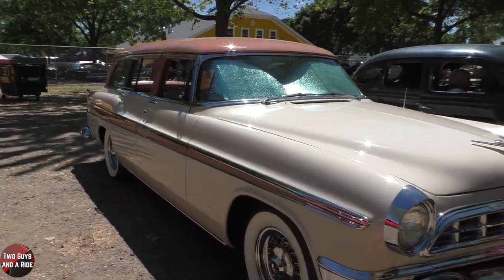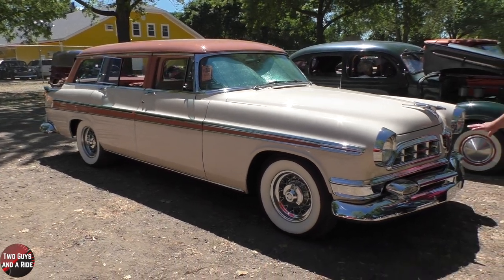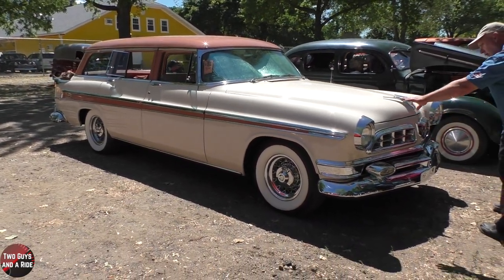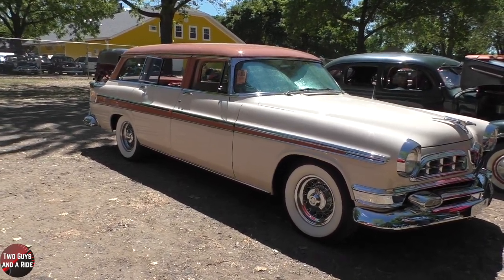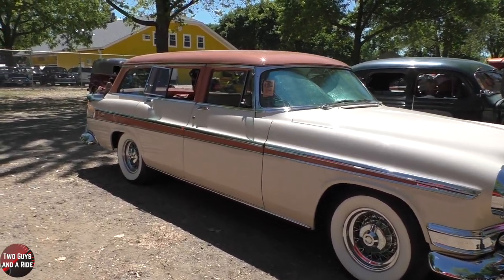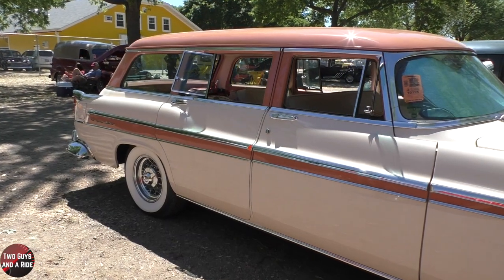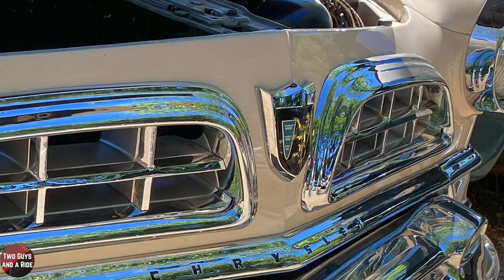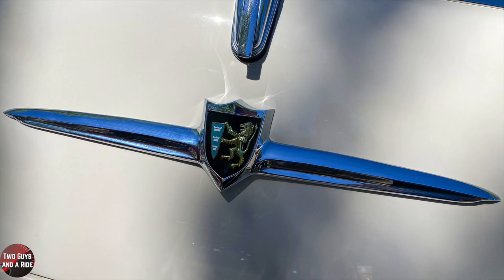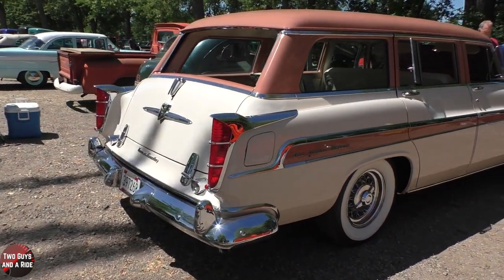We'll get to the interior in a bit, but the chrome work — did you have that redone? Yes, we redid all the stainless and chrome. I absolutely love the hood ornament — that is beautiful. And the badges, front and back — yes, a company called Emblem Magic, found them on the internet. They did a really good job. It looks fantastic, a really good replica.